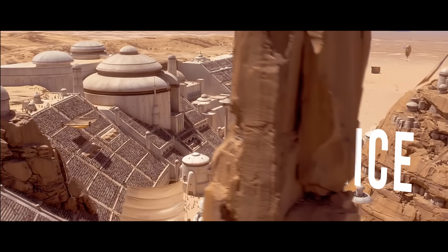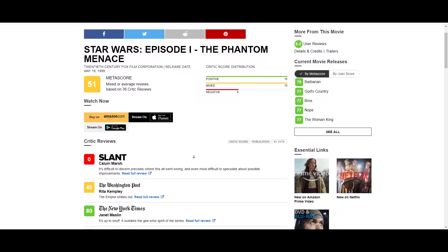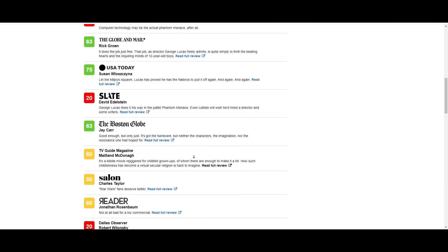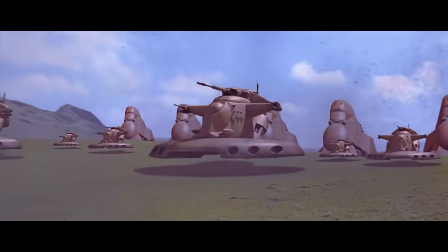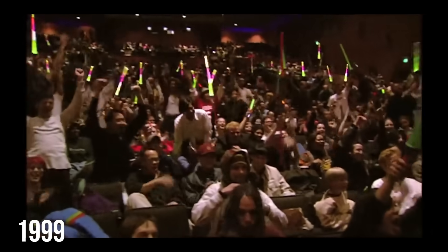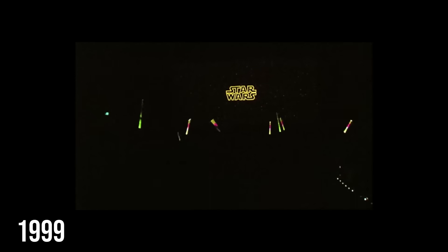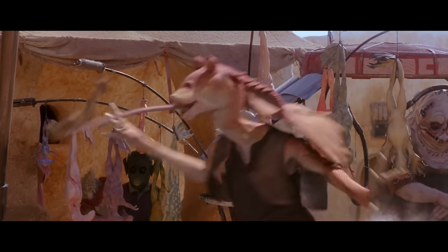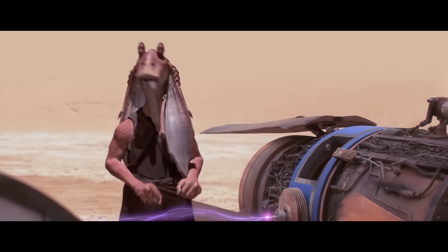The pod racing scene is a VFX masterpiece. Phantom Menace gets a bad rap — for the longest time it was viewed as a stain on the franchise, being slated for its boring plot, annoying characters, and bad CGI. With over 15 years of anticipation between the release of the last Star Wars film and this one, expectations were astronomically high, with some fans camping out for days just to be first. So when they were met with an annoying CGI rabbit thing, it's safe to say they were disappointed.